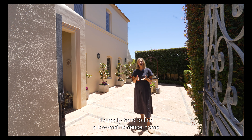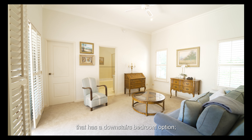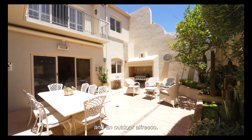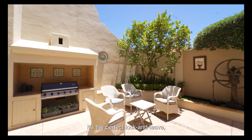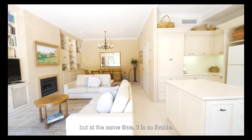It's really hard to find a low maintenance home that has a downstairs bedroom option, double garage, open-plan kitchen dining living, and an outdoor alfresco — and this house has all of that. It's the perfect lock and leave, but at the same time it is so livable.